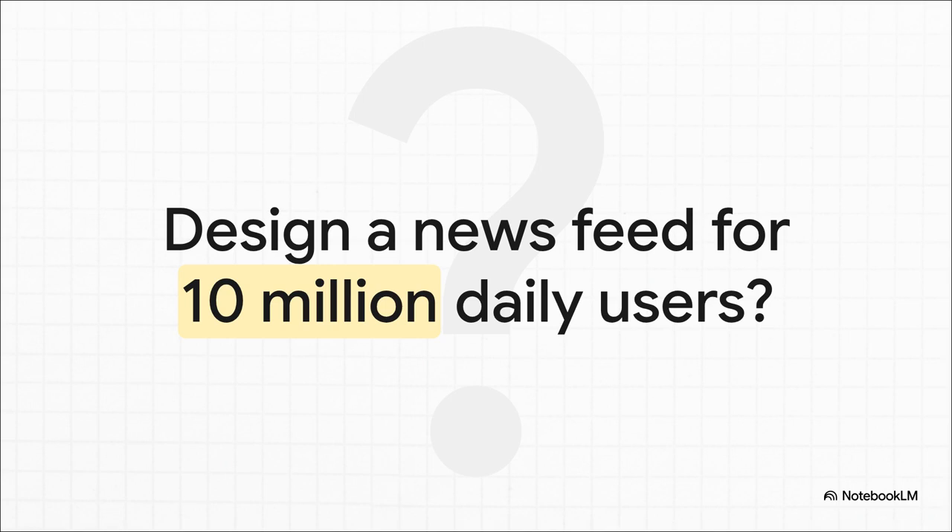Picture this: you sit down and the interviewer just drops a massive, totally open-ended question on you. It's easy to feel that little bit of panic creep in — like, where do you even start? This is exactly the kind of challenge we're going to learn how to conquer, starting right now.